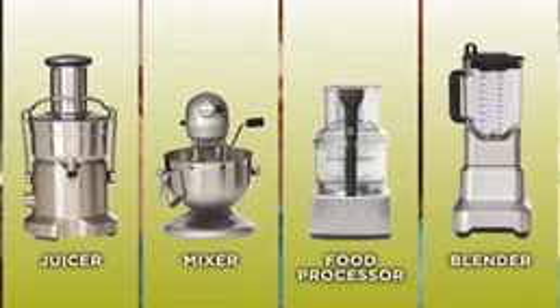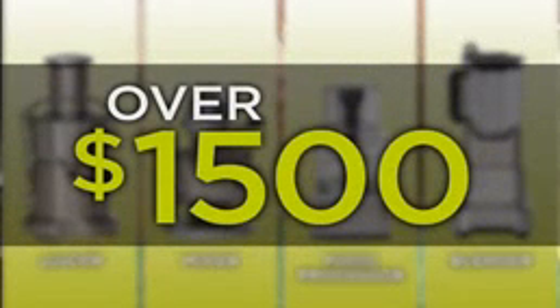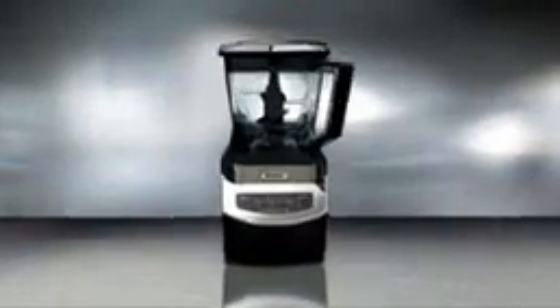You could pay over fifteen hundred dollars to get all these premium appliances, or you could replace all four of those appliances with one amazing kitchen system. Now you can get 100% of the nutrients and fiber in fruits and vegetables.